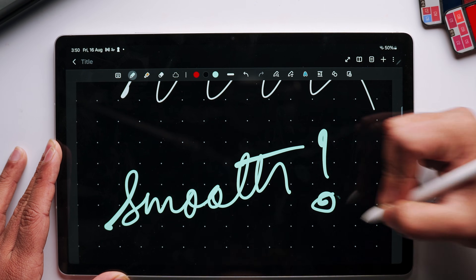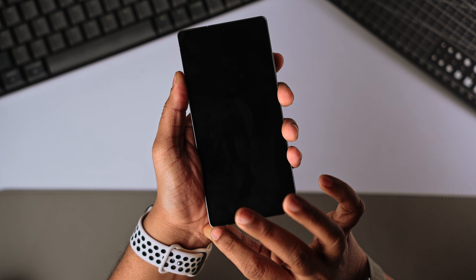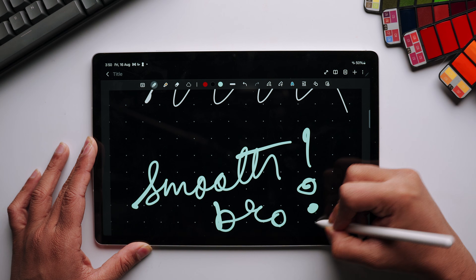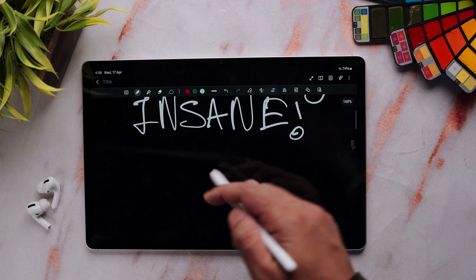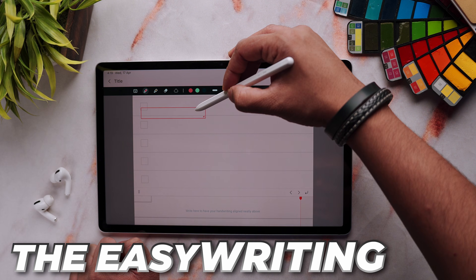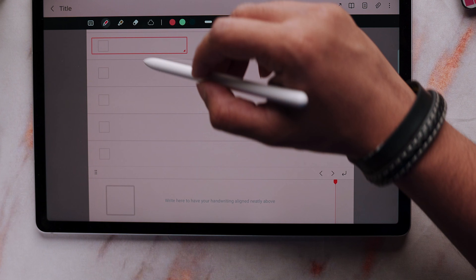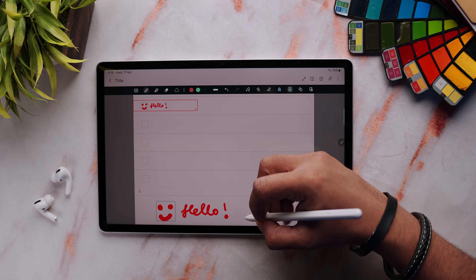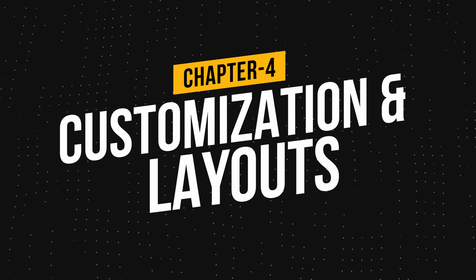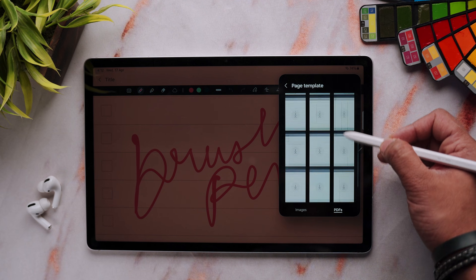The S Pen opens up a different level of productivity within Samsung Notes. The writing feel is the most important aspect of any handwritten note-taking app. You can take off-screen memos to quickly jot down a note — it saves to Samsung Notes automatically. There's also handwriting-to-text conversion and the ability to create shapes that snap to proper straight lines for diagrams. The writing feel with the S Pen is very smooth and responsive, and palm rejection works great too. There's also the Easy Writing Pad — a magnified box at the bottom where you can write large and it automatically consolidates neatly at the top.